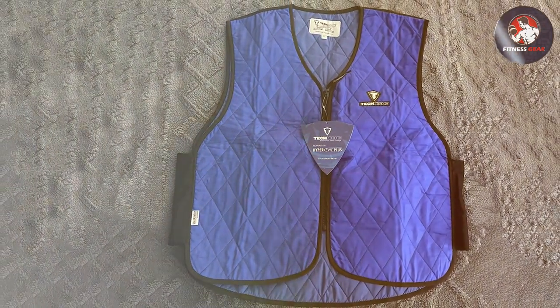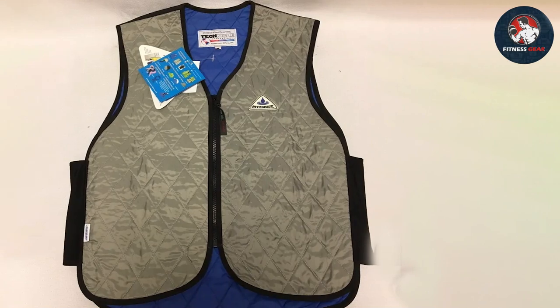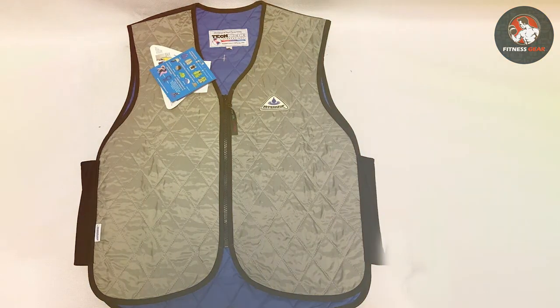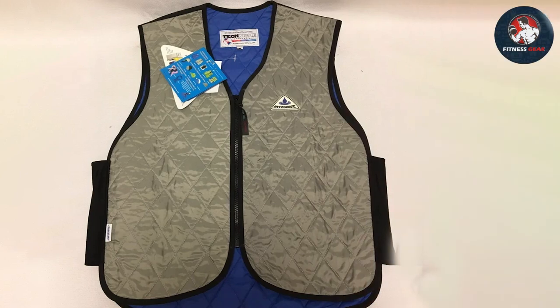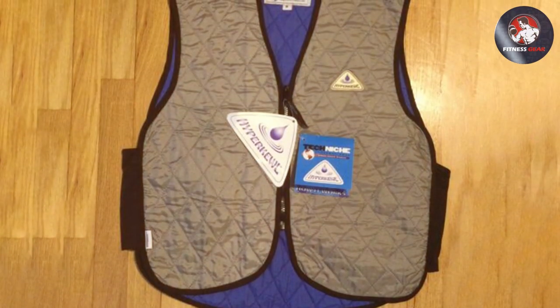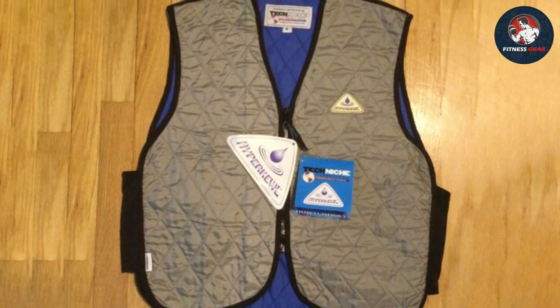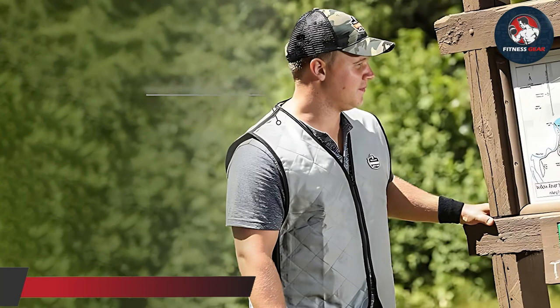The vest is incredibly easy to use — simply soak it in water for two to three minutes, gently squeeze out any excess water, and you're good to go. The adjustable velcro straps ensure a snug fit, making it comfortable to wear throughout the day. Additionally, the vest is machine washable, ensuring easy maintenance and long-lasting durability.